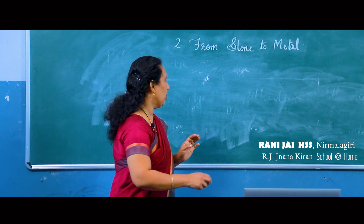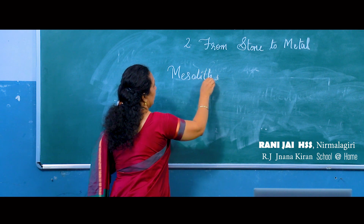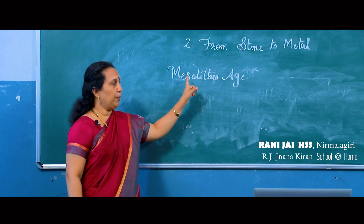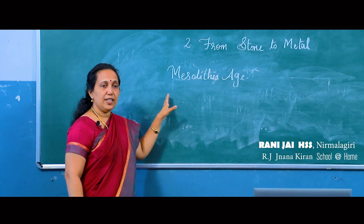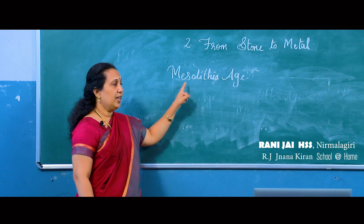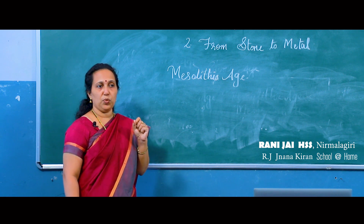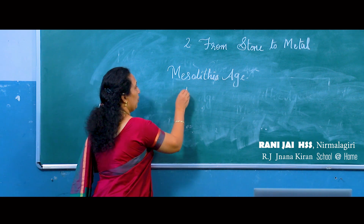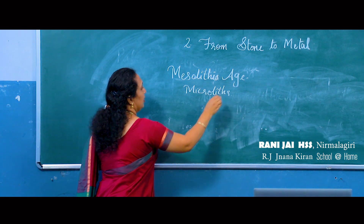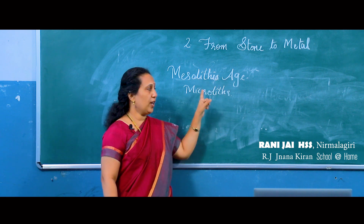The Paleolithic age was succeeded by the Mesolithic age, also known as the Middle Stone Age. During the Paleolithic age they used rough stone tools, but in the Mesolithic age they sharpened the stone tools and small stones were used as tools. These small sharpened stone tools are known as microliths.